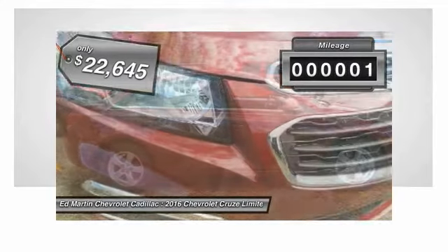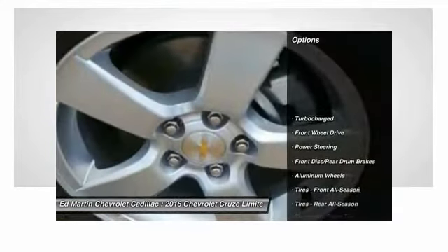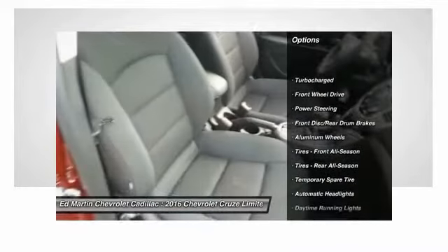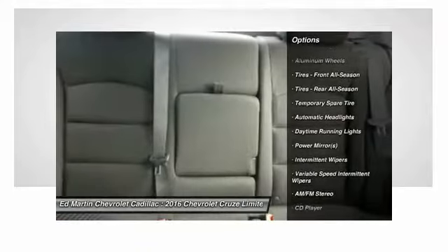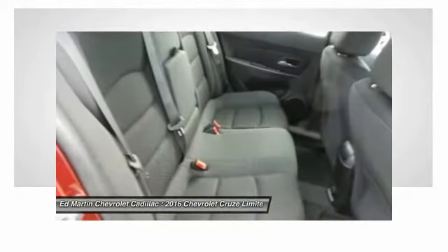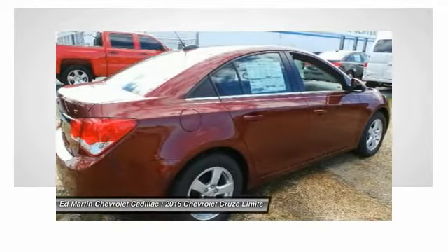This vehicle has less than 100 miles. Here are some of this vehicle's great options: steering wheel audio controls, anti-lock braking system, traction control, stability control, keyless entry, Bluetooth, power steering, driver airbag, adjustable steering wheel, cruise control.